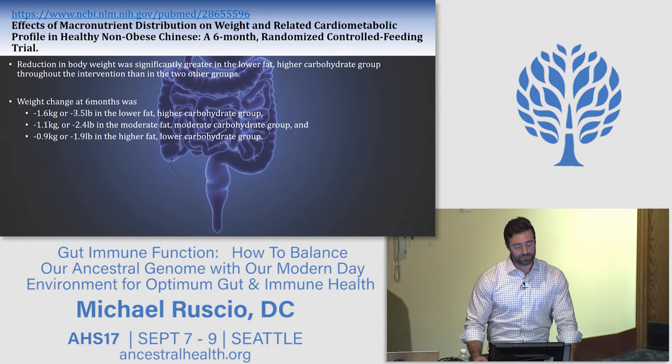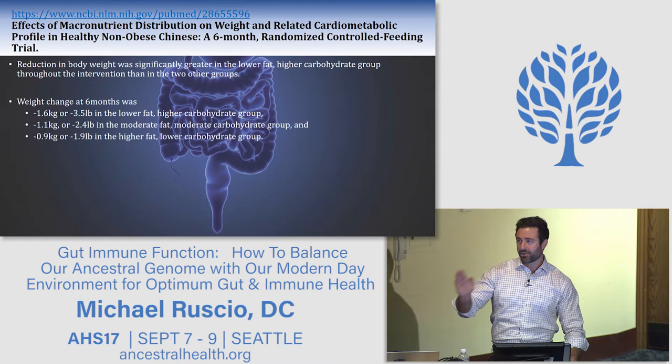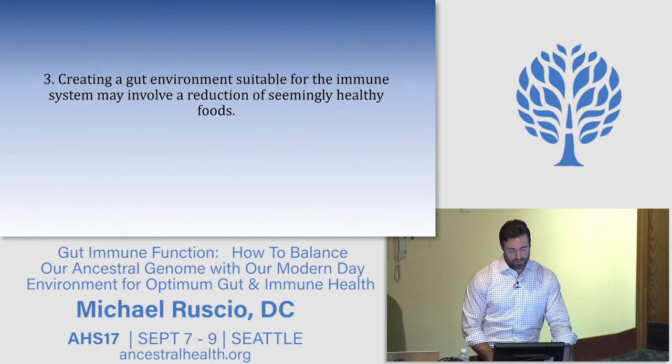This doesn't mean everyone should be on a ketogenic diet — don't swing to the other extreme. But clearly there is evolutionary evidence showing that a high-carb, high-prebiotic diet will not be helpful for many people. One study showed better weight loss on a high-carb diet for Asian women, so we need to move away from the model of thinking one approach is best for everyone. That kind of thinking confuses people and leaves them feeling paralyzed.